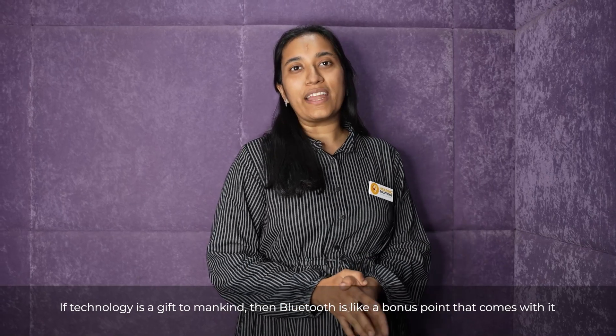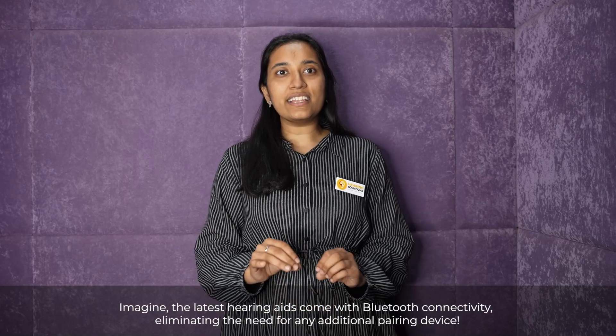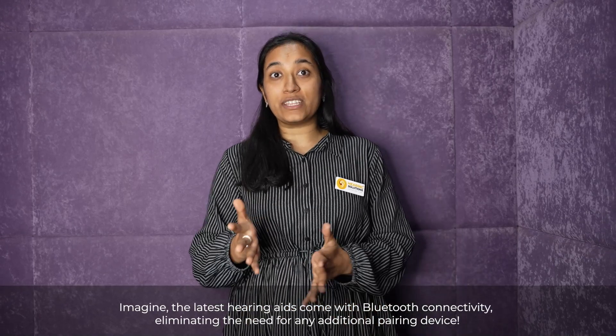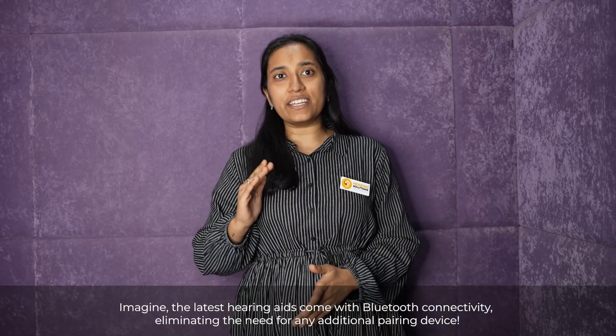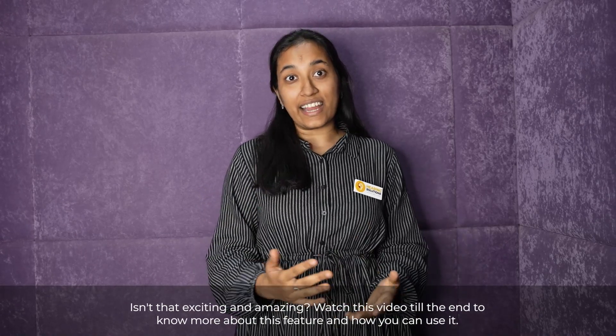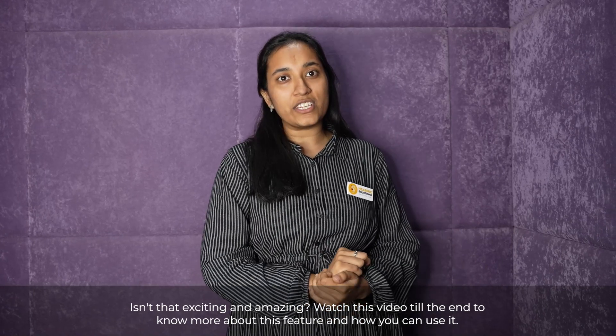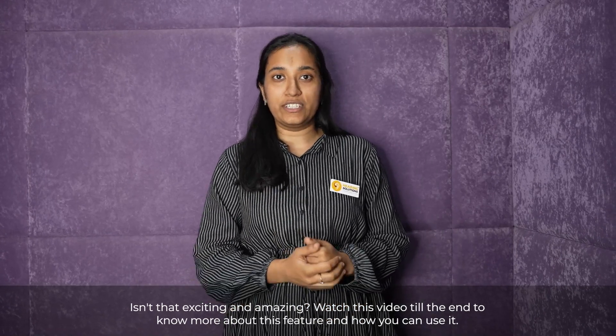If technology is a gift to mankind, then Bluetooth is like a bonus point that comes with it. Imagine the latest hearing aids come with Bluetooth connectivity, eliminating the need for any additional pairing device. Isn't that exciting and amazing? Watch this video till the end to know more about this feature and how you can use it.